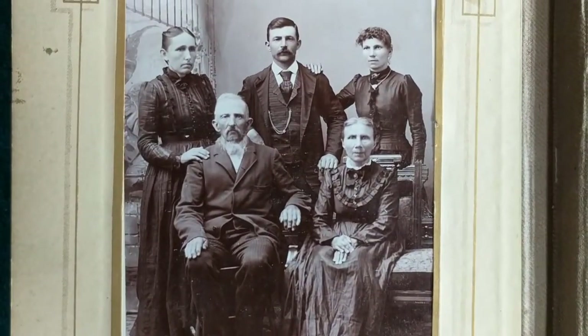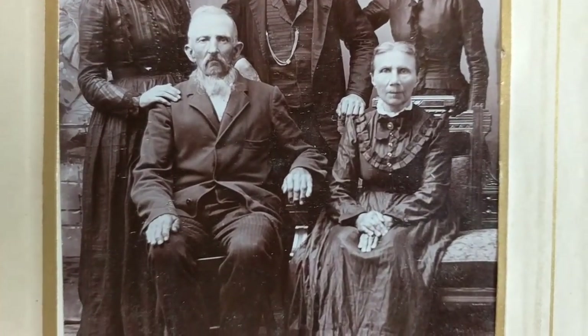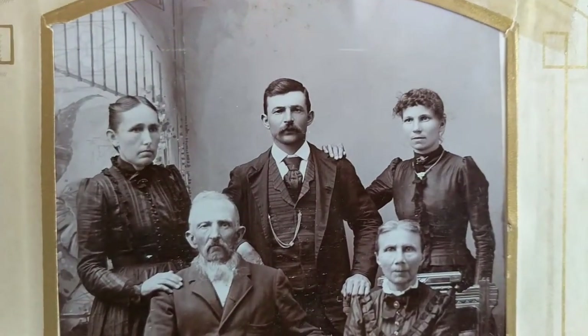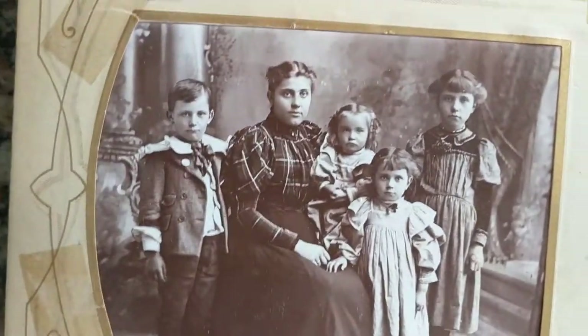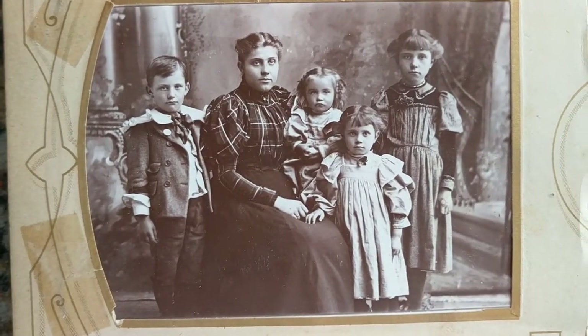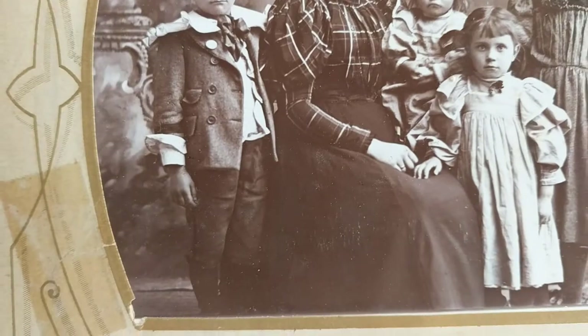Here's another group shot of older people. Looks like the elders are seated up front and the younger people in the back. Another nice family shot — a mother and her three daughters and son, and he's not wearing a dress.